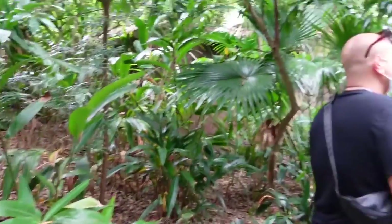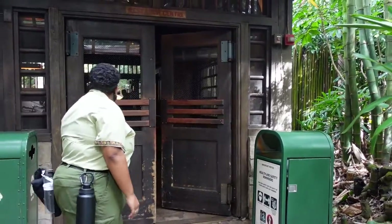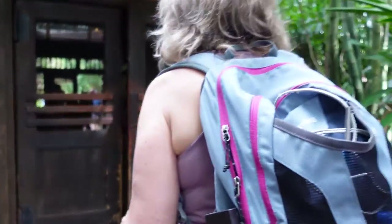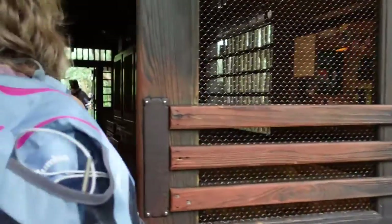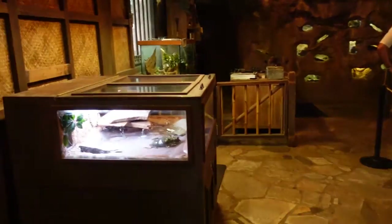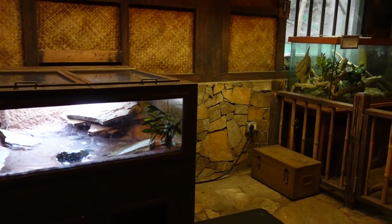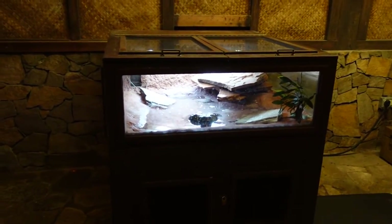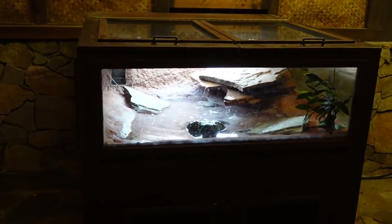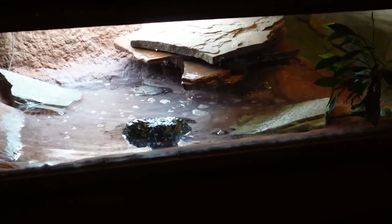Naked mole rat time! We would like to see the naked mole rats, so we are here. A cast member mentioned they also got an African bullfrog in there now — he's quite a sight to see. Oh my gosh, the setup looks the same as ours — it looks exactly the same. They have more chambers though. Look, they're in their nesting chamber.